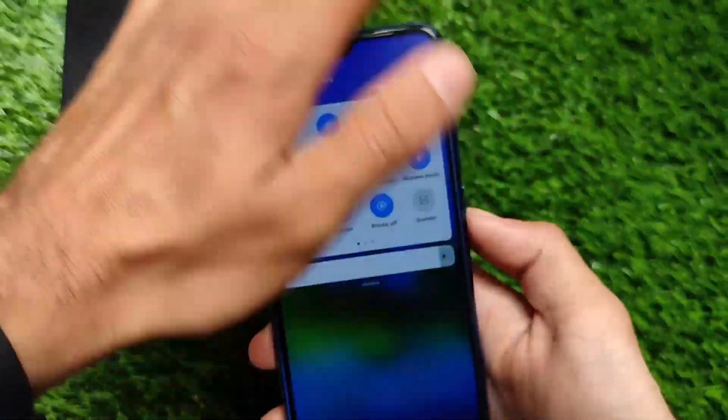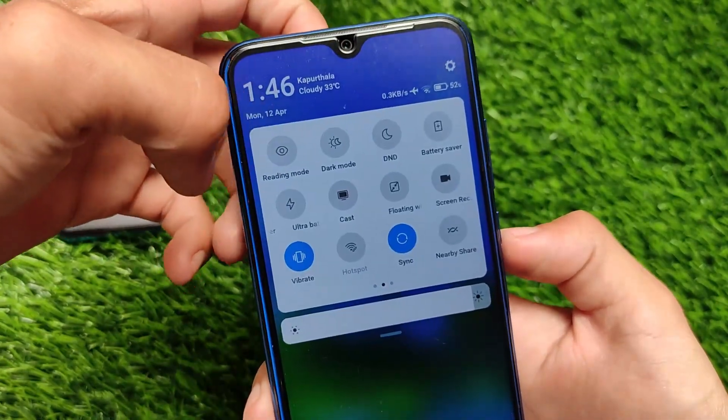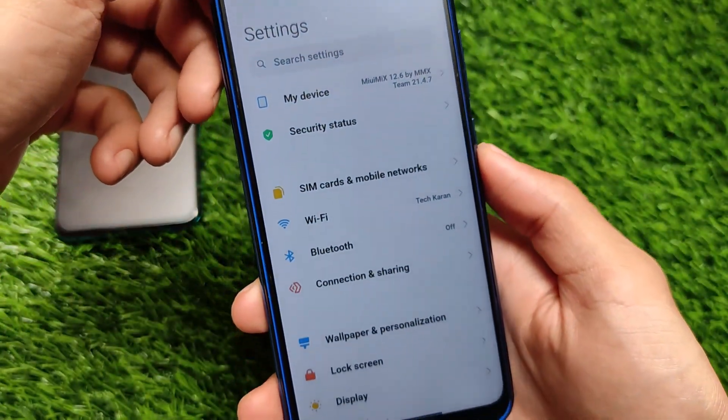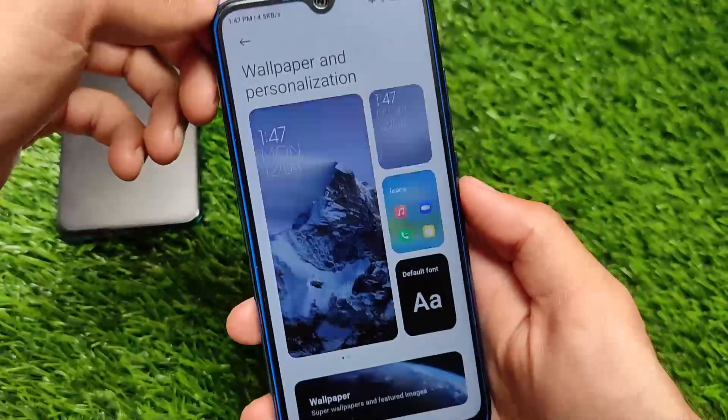Talking about the Control Center — I'm not using the Control Center here. If you are a Redmi Note 8 user, I will not recommend using the Control Center because it makes your device very laggy. I've turned it off, but the Control Center is actually working fine, so there are no issues with it.